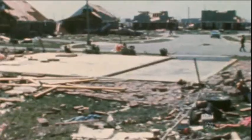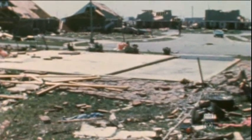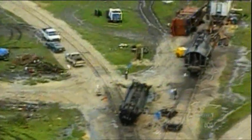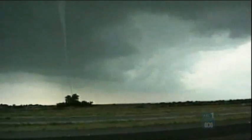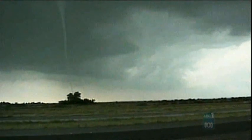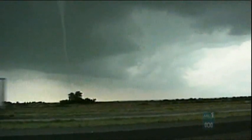Incredible damage is wrought on the landscape. Houses are ripped from their foundations, and large objects such as cars and trains can be hurled through the air to considerable distances. Fortunately, F5s are extremely rare, and often only a small portion of a tornado's path contains F5 damage.